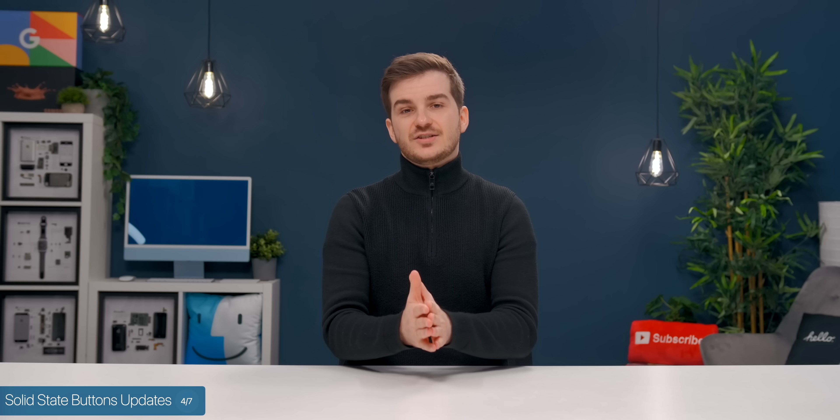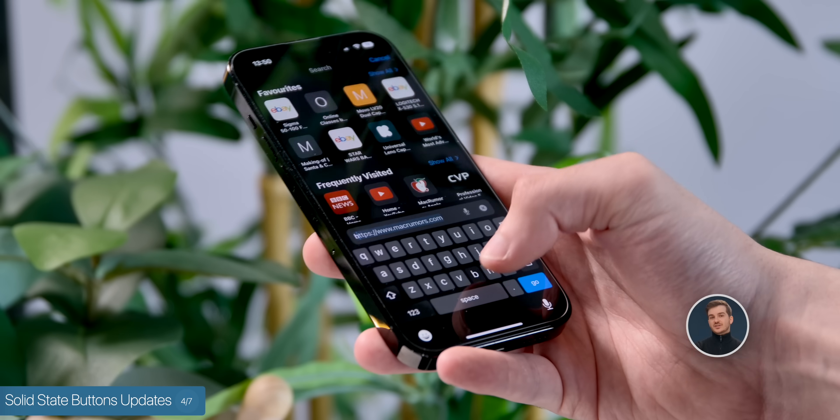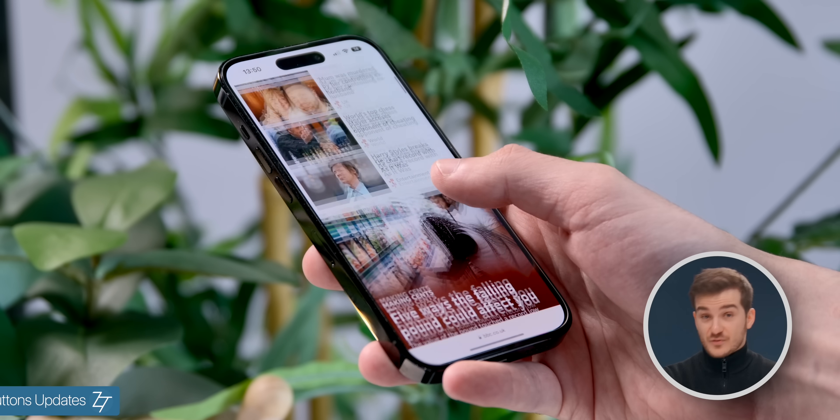I guess the biggest advantage of Apple doing this is that we will probably have the best haptics in any phone, especially if Apple utilizes the haptics even more in software.